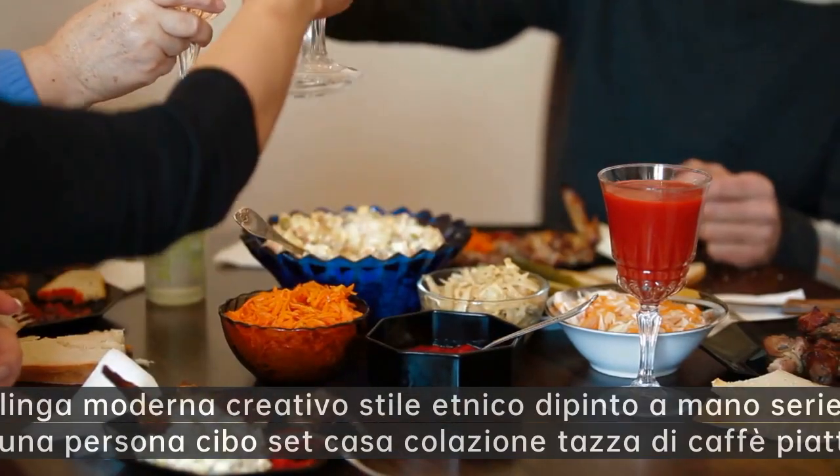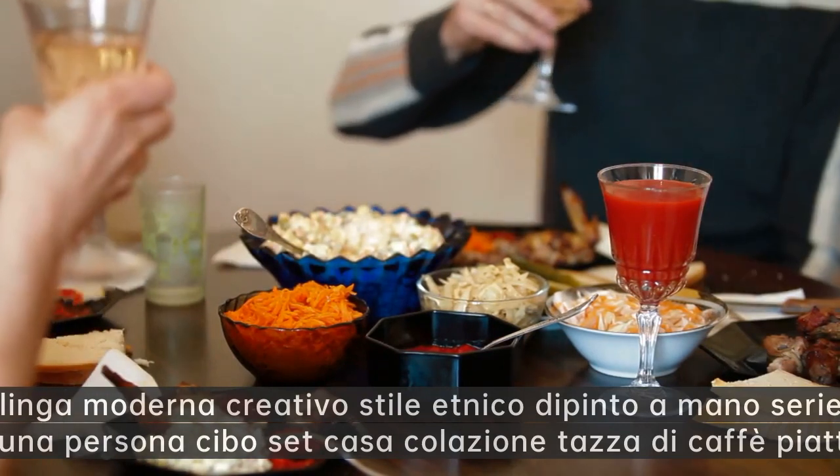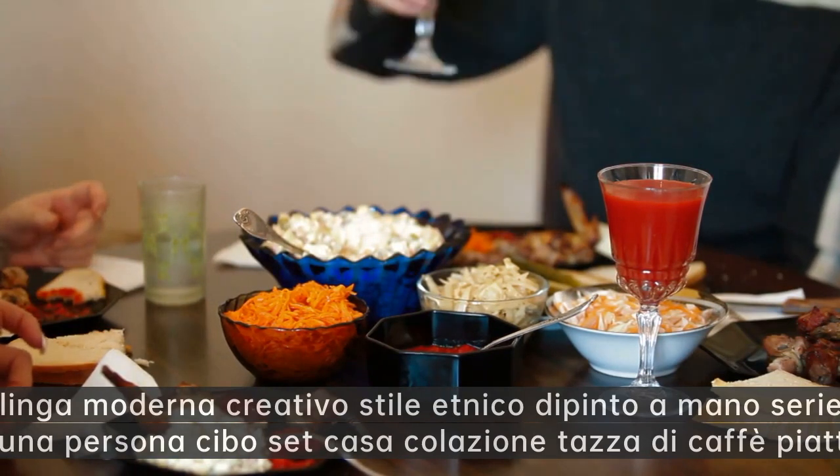Casalinga moderna creativo stile etnico dipinto a mano serie di prima colazione per una persona — cibo set casa colazione tazza di caffè piatto colazione.